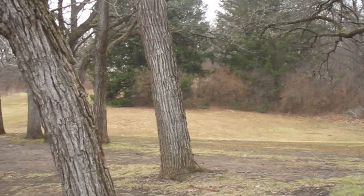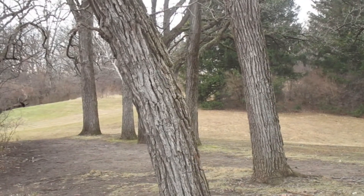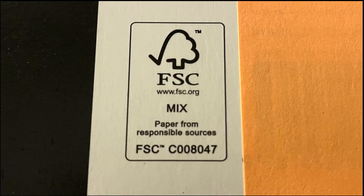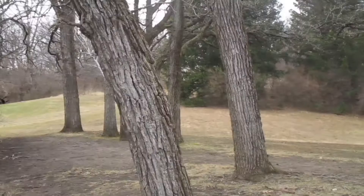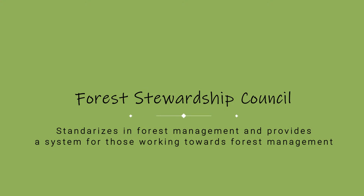The fifth thing that you can do to help solve deforestation is to use responsibly sourced wood products. By using products certified by the FSC, or the Forest Stewardship Council, you ensure that you're not supporting illegal logging. Not only that, but you also support companies that are working towards sustainable wood production. The Forest Stewardship Council standardizes forest management and provides a system for those working towards forest management.